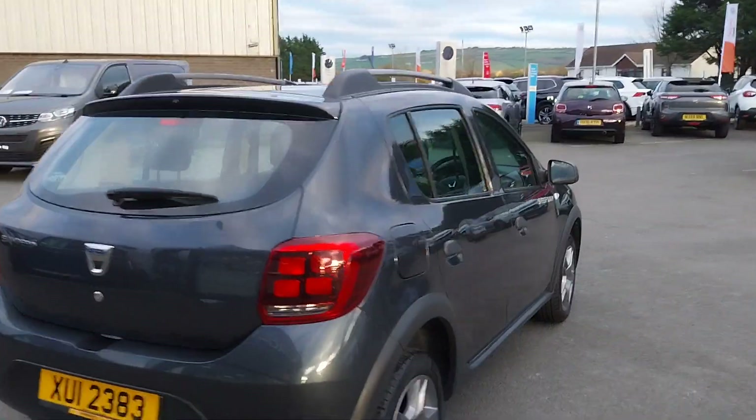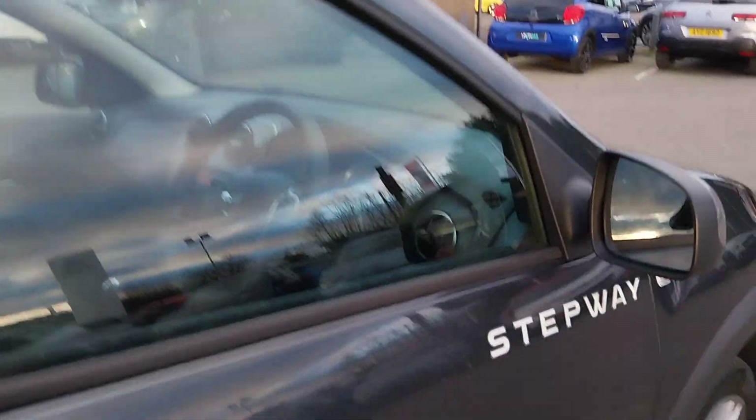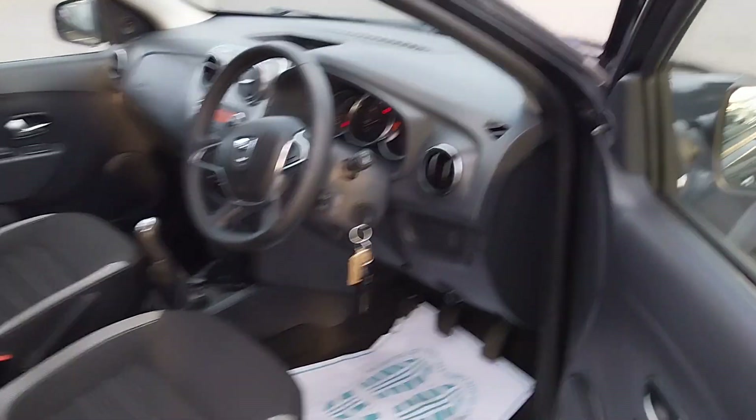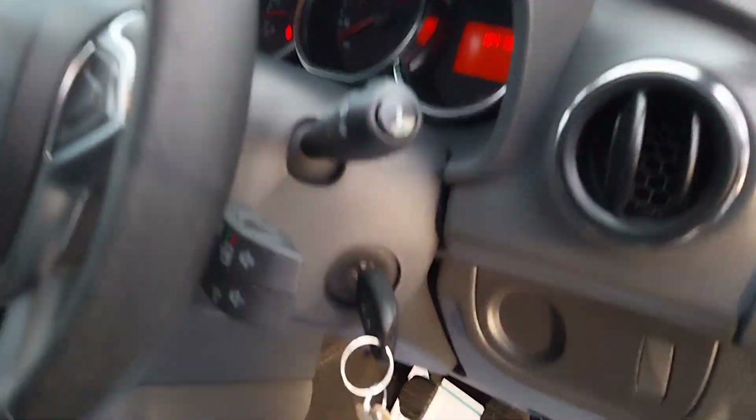Coming around to the driver's side, we do have electric windows in the front and your volume controls just behind the steering wheel.